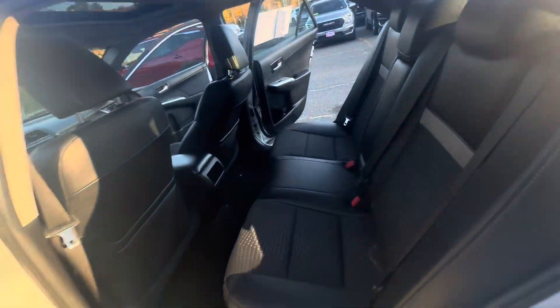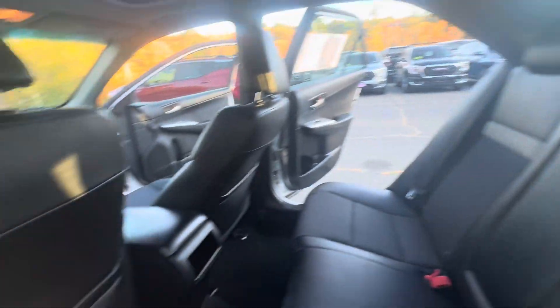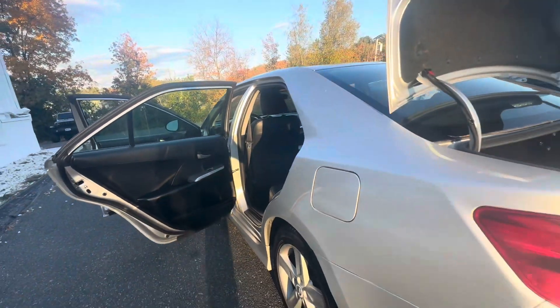Making our way to the back — plenty of room for passengers. Making our way to the trunk, you have a decent sized cargo space up here.